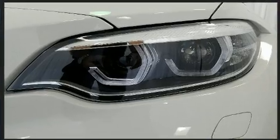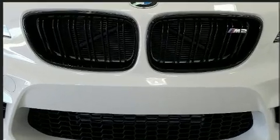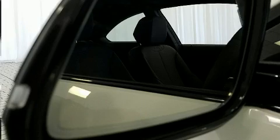You and your passengers will enjoy the stereo system, which includes a CD player with MP3 capability, a 20 gigabyte hard drive, and 12 speakers ensuring optimal sound no matter where you're seated.